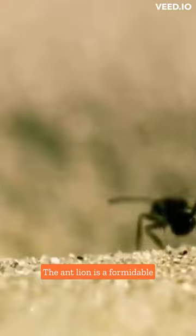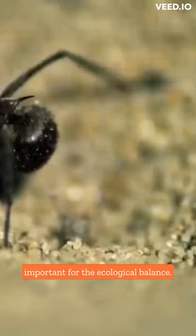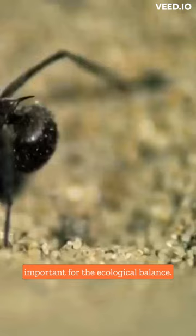With a quick and efficient bite, the antlion is a formidable predator in its natural habitat. These insects are fascinating and important for the ecological balance. Learn more about the antlion and its impressive hunting ability.